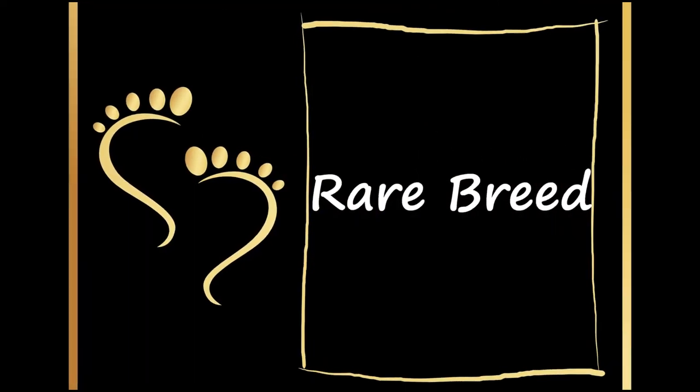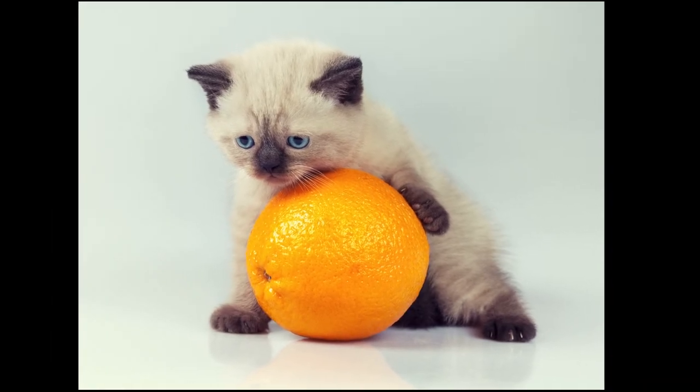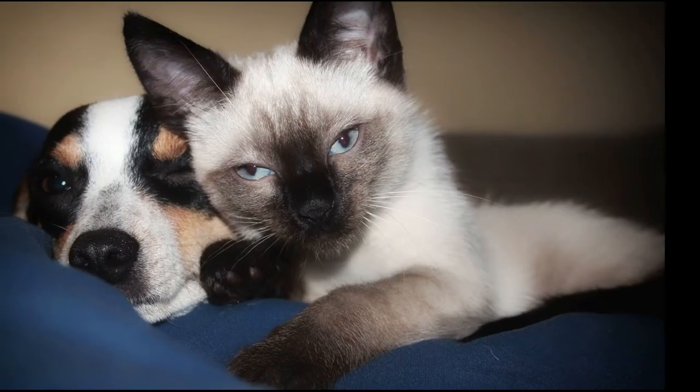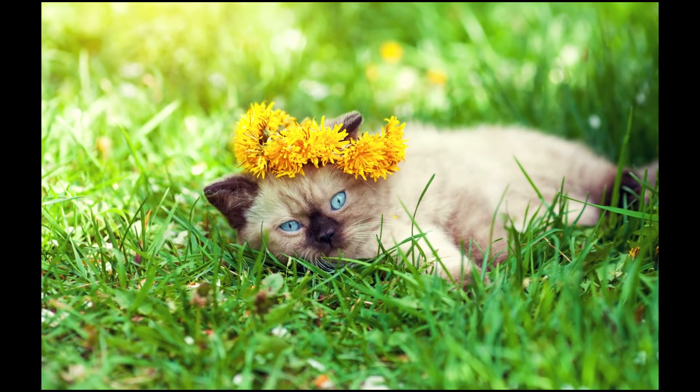The Siamese cat is a rare and unique breed which has survived for more than 10 centuries. In Thailand, they were sacred and used to be guardians of the temple. Many people dream of owning a Siamese cat because of their enchanting eyes, striking looks, and elegance.